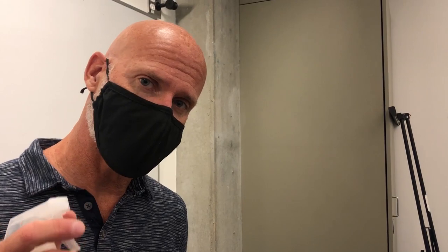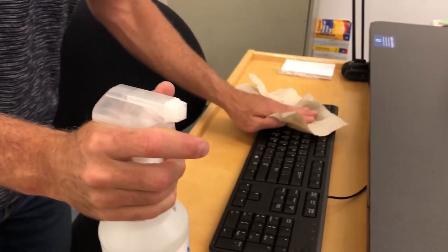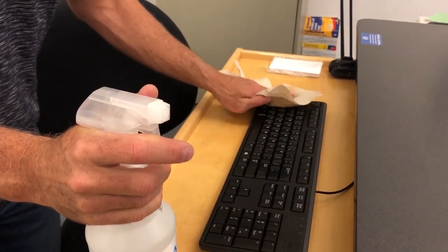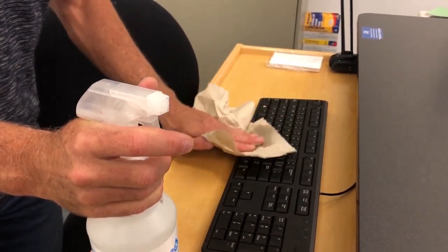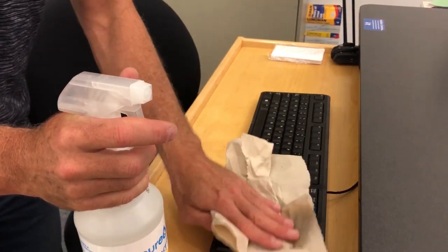We also want to make sure that we clean our keyboards. Whether you're an instructor at the front of the class or you're in a classroom using a keyboard, make sure you use our special solution designed exactly for keyboards. Spray it onto the paper towel and then use the paper towel to wipe down all of the keys, including the number pad and in between, to make sure everything is clean.